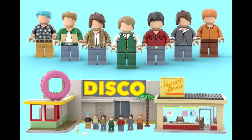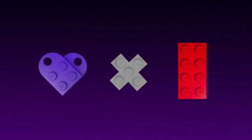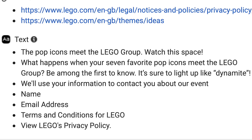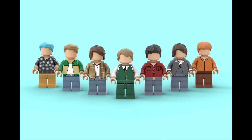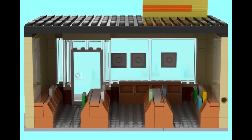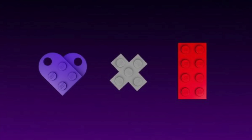We finally got a little update on the BTS Dynamite LEGO Ideas set, as some fans have seen an ad teasing the set on Facebook and Instagram. The teaser image is simple but features a purple heart representing the BTS fandom, and as part of the ad you can submit your information — there may even be some sort of launch event. Whether you're a fan or not, BTS is certainly a global phenomenon, and it doesn't look like fans are going to have to wait too long.